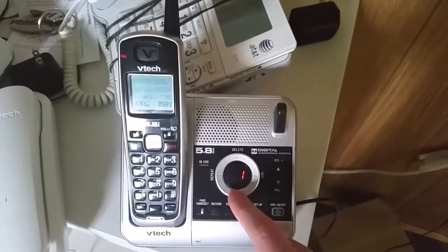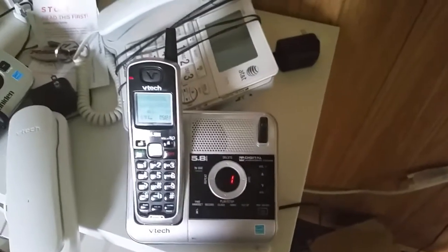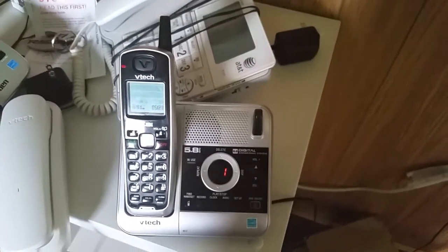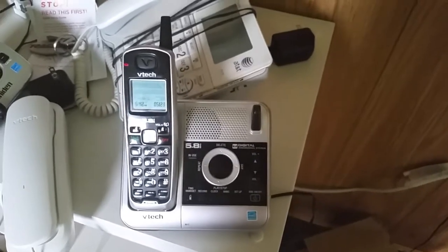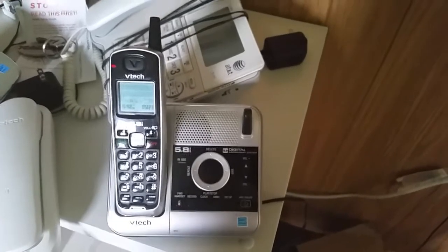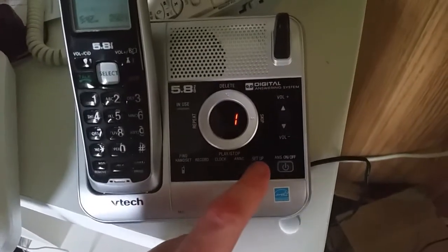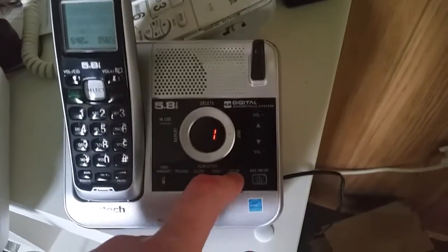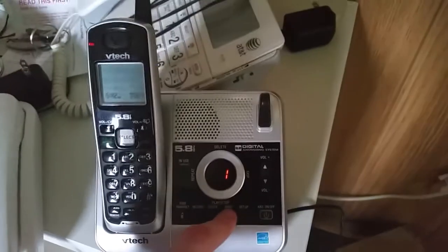Let's play and stop the messages real quick. Anyways, now for the clock, which you can also set up. But right now, let's go for the announcement real quick.